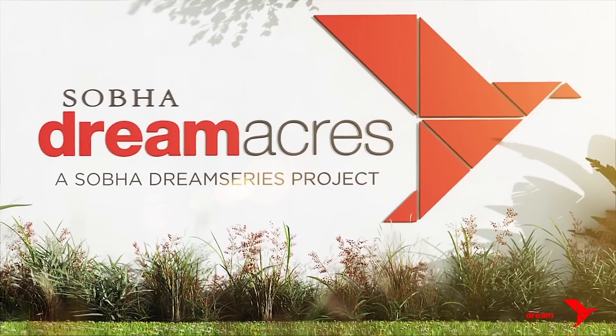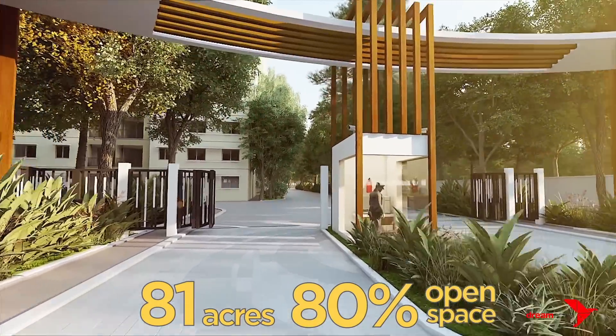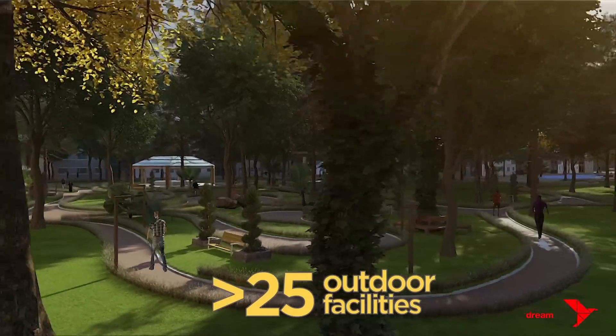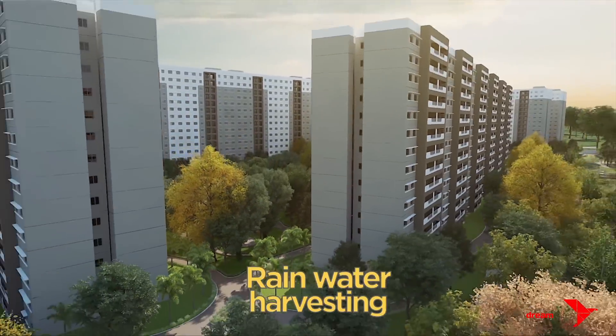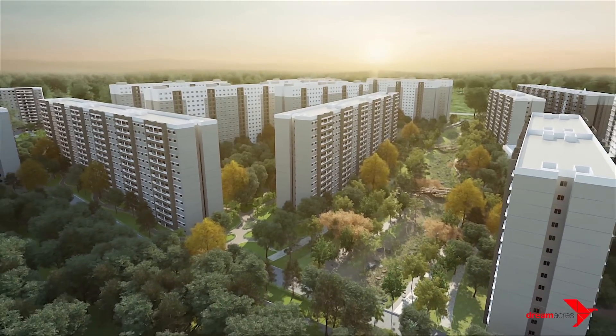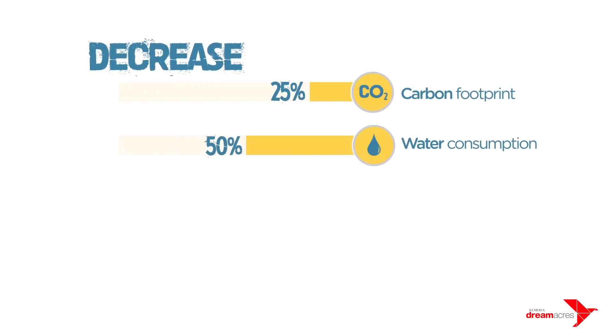Shoba Dream Acres, located in the heart of Bangalore's Golden Quadrilateral, is a 6,000-apartment project which has created history in India. Off Outer Ring Road, it has Whitefield on the north and Electronic City on the southwest. Shoba has been able to decrease carbon footprint by 25%, water consumption by 50%, and reduce waste and energy usage.